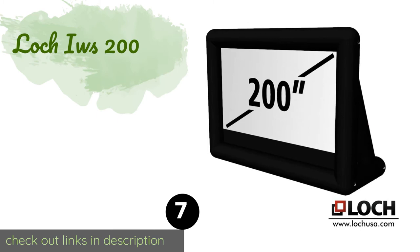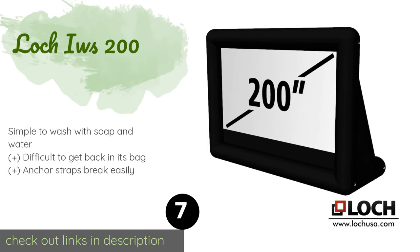The next product in our list is Lock IWS 200. The Lock IWS 200 is the next best thing to a movie theater when you want to entertain a large group of friends. With a 200 inch display size, it is one of the largest options available, and it accommodates rear and front projection. The price is around $399 — check out the product link in the YouTube description below.